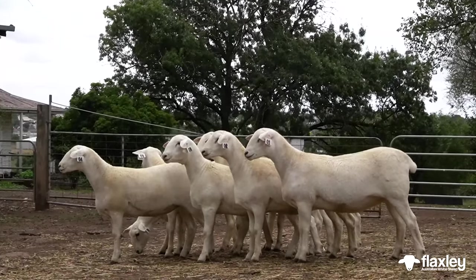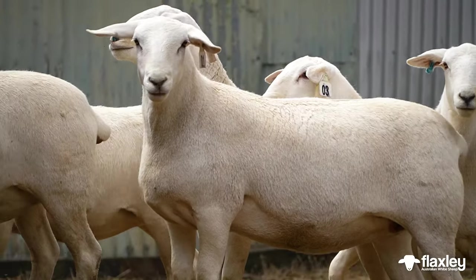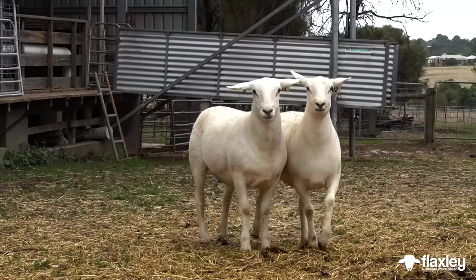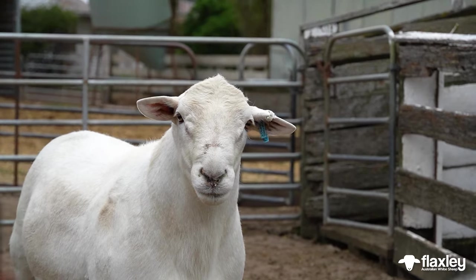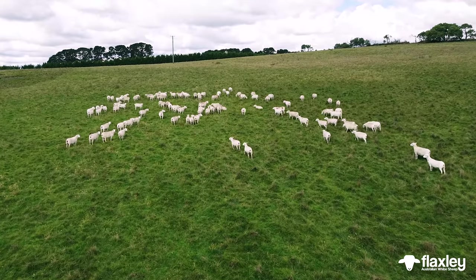During the selection process we were very determined to select for animals that were not skittish, that were quite placid, and that's the type of temperament that we're looking for. That inquisitive nature that will come and have a look at you in the paddock, not run away. They hang in a mob together, they graze together, where other breeds will be spread out over the whole paddock — the Australian White will move in a group.